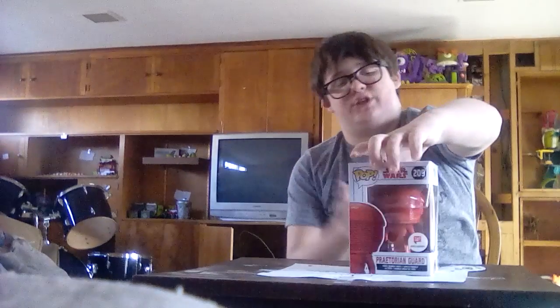First up, I have my Praetorian Guard Walgreens Exclusive. Pretty cool, I got this yesterday — it was 4/5/18.